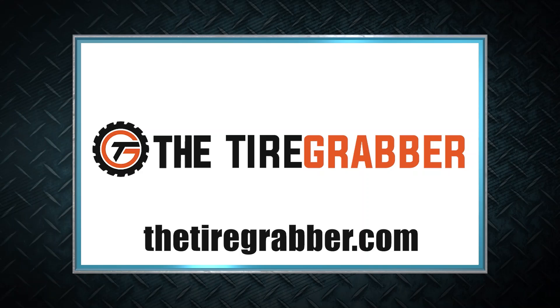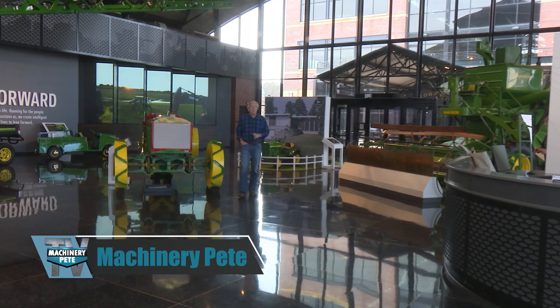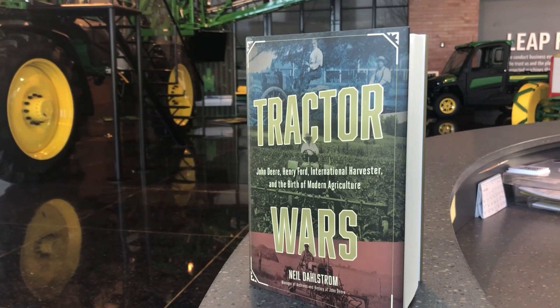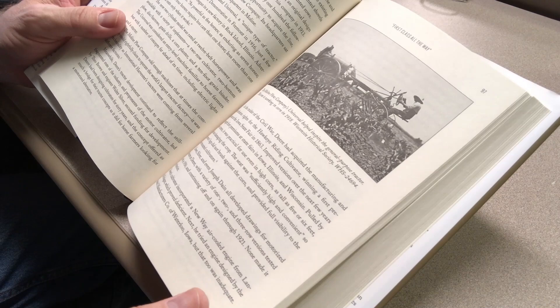Welcome to a very special episode of Machinery Pete TV, coming to you this week from the John Deere Pavilion in Moline, Illinois. We have got a fascinating show — I've wanted to do this for years: a whole show devoted to John Deere history and their archives. Our special guest is Neil Dahlstrom, the historian archivist with Deere. His new book, Tractor Wars, came out January of 2022, it's already in its second printing, and it is full of amazing anecdotes on the history of tractor development from the late 1800s through the 1920s.